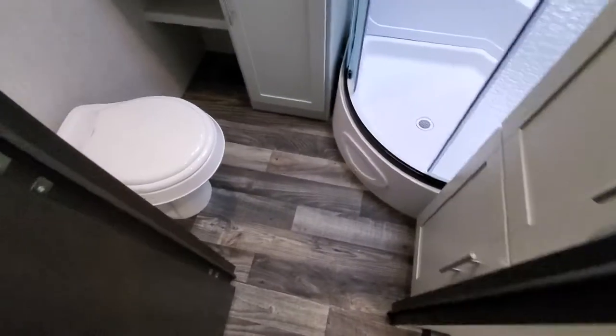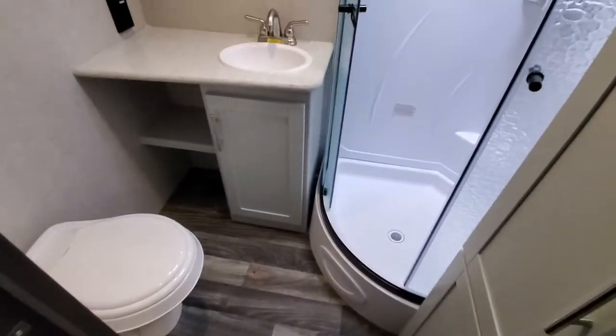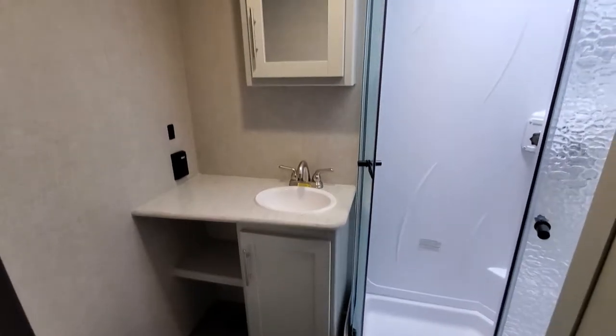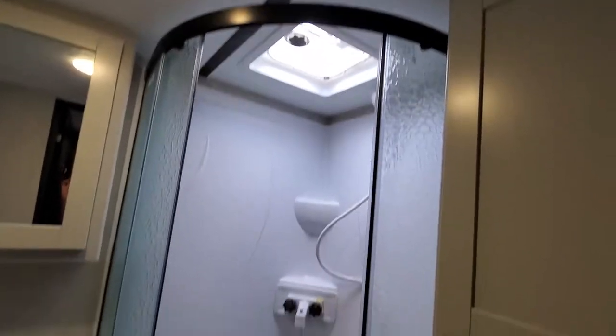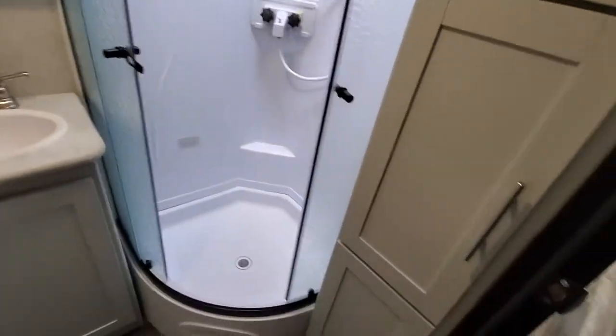Now let's check out the bathroom — plenty of floor space, lots of storage underneath the sink, medicine cabinet, beautiful shower with a skylight for you tall folks, and plenty of linen storage in here.